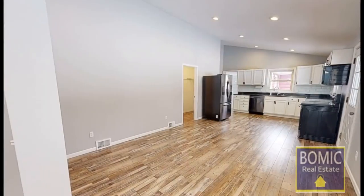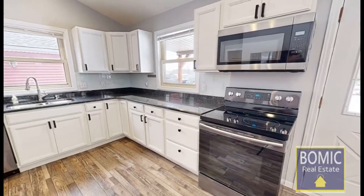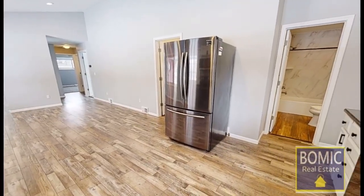Large open floor plan, gorgeous kitchen with granite countertops, stainless steel appliances and extra large pantry, open to the living room with windows that let the light shine.